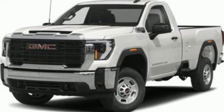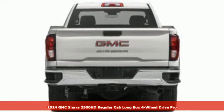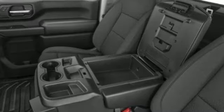It's a new 2024 GMC Sierra 2500 HD. GMC — it's not just a vehicle, it's a professional-grade tool. It boasts an impressive list of features like these.